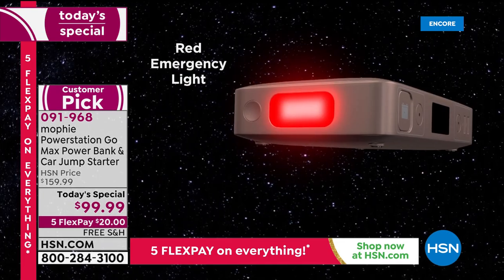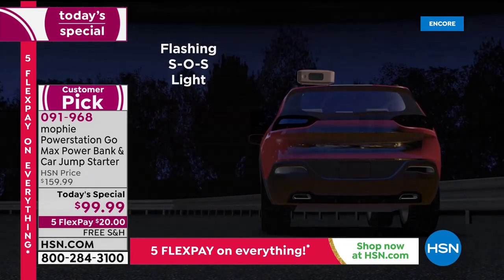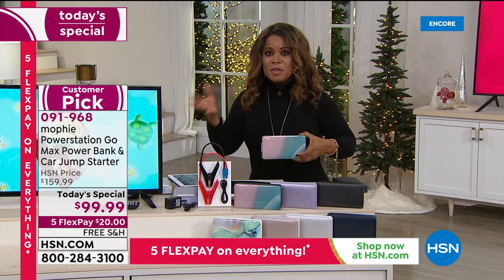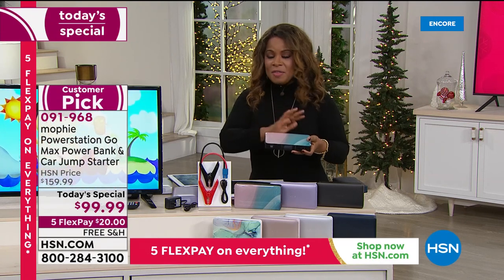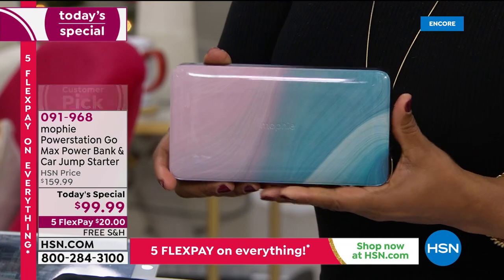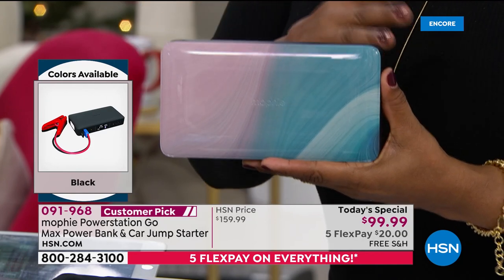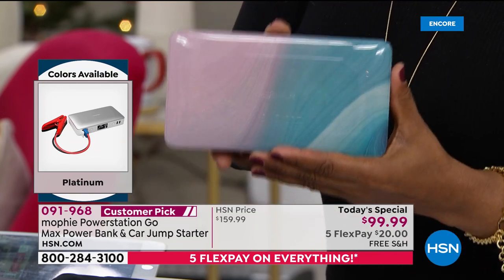If you want our Today's Special, here's the offer: $60 off, exclusive to HSN. The most powerful Mophie we've ever offered. Free shipping and handling. On our five flex payments, our Flex the Halls event goes through this Thursday. The Ebb and Flow design is one of my personal favorites — it's beautiful. This just weighs a little over a pound, so it's easy to store in your console or glove compartment.